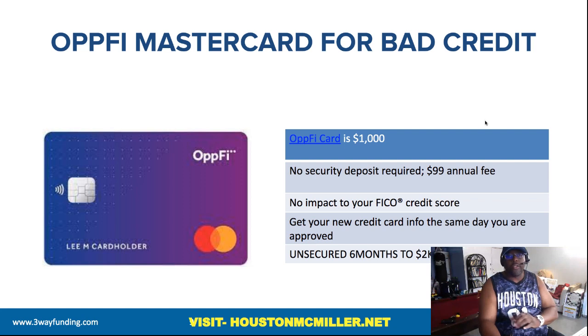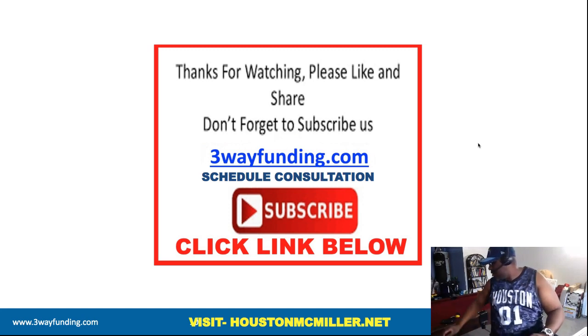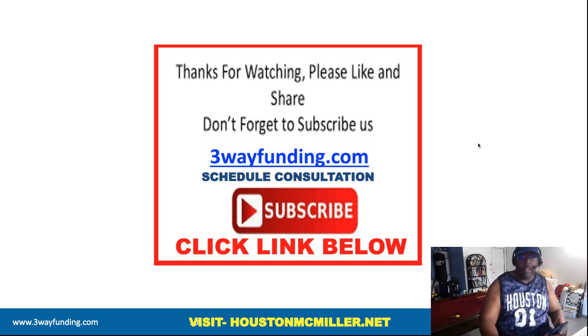If you have other questions about business credit or personal credit, click the link in the description and schedule a one-on-one consultation. Also get your real FICO score, because Credit Sesame is going to give you a vantage score — not your FICO score.